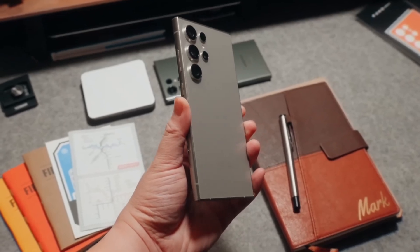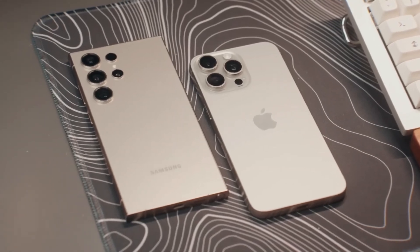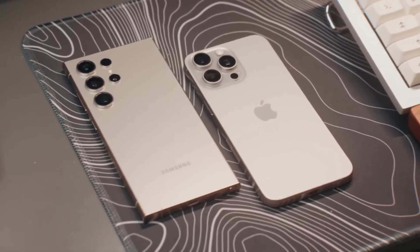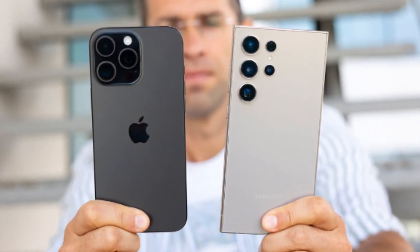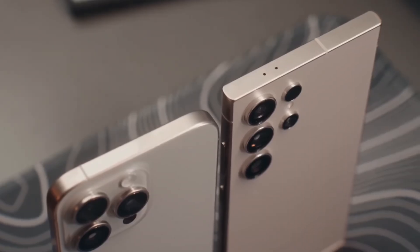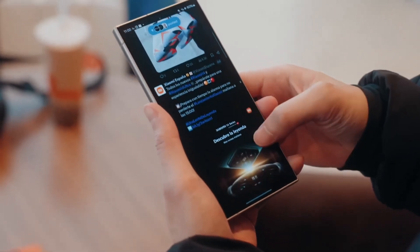Now let's dive into the exciting showdown between two of the biggest heavyweights in the smartphone world: Apple's iPhone 16 Pro Max and Samsung's Galaxy S24 Ultra. Both of these phones push the boundaries of mobile technology, offering cutting-edge features and exceptional performance. But which one takes the crown as the best big phone of 2024? Let's compare them side-by-side.